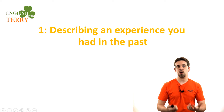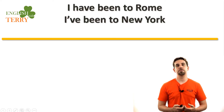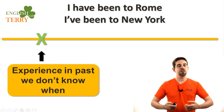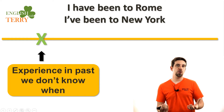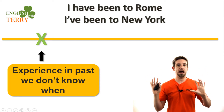Let's start with the first idea. It's describing an experience you had in the past. For example, 'I have been to Rome' or 'I've been to New York.' Now, it's an experience in the past, but we don't know when.